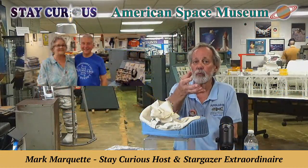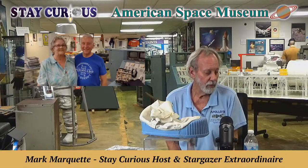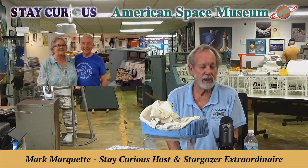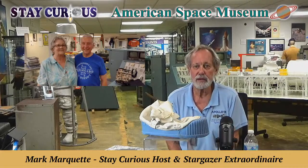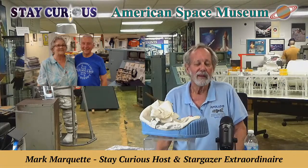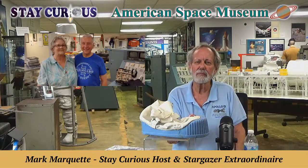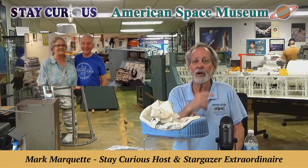I went out to Kennedy Visitor's Complex where Charlie Walker is the astronaut of the day, and he teased me saying, 'Mark, did you watch the astronauts walk on the moon? Did everything turn out okay last night?' And I said, 'Yeah, 53 years later.' And I asked how many times he took the shuttle to the moon. He laughed, because there are people that think the shuttle went to the moon — but it did not. It never went further than about 450 miles above Earth's surface; that was where the Hubble Telescope mission was.